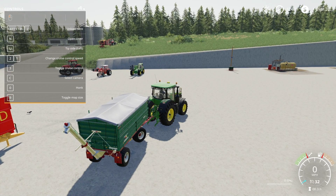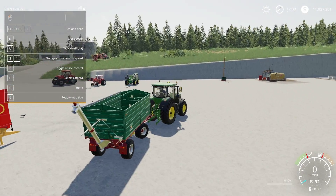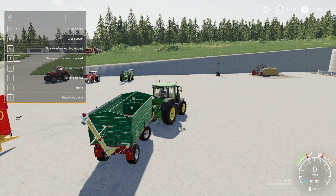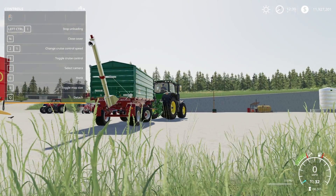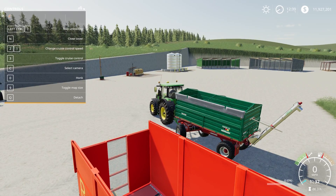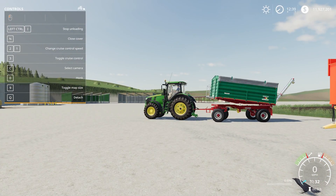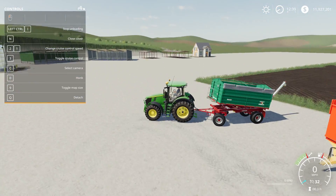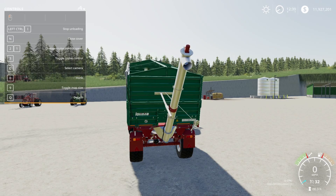Opening the cover with N, you can tip side left with one key and tip side right with another. Hitting Left Control I to unload, it tips back nice and slowly with good animation. That is the Loma ZDK 1802 pack.